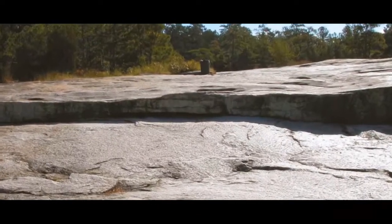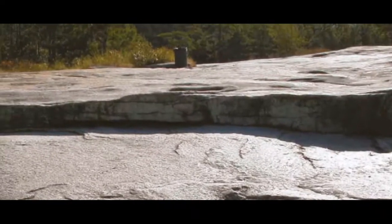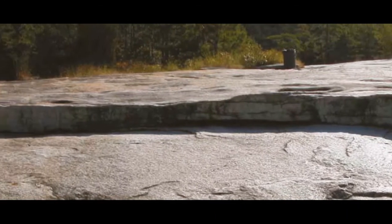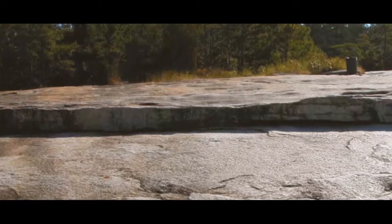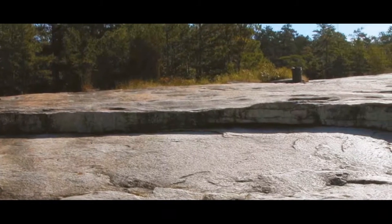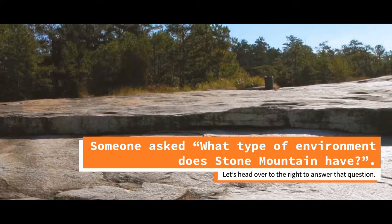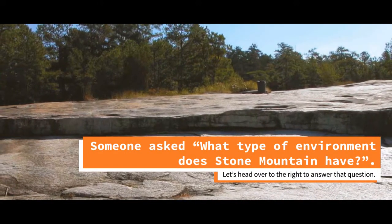What you're seeing here is a 19th century quarry wall. This is a ledge of granite that was blasted off by quarry workers who were using the rock to build with. Stone Mountain is made of a very, very hard rock that would stand the test of time, making it great for building material. Some of Stone Mountain granite was used in the Panama Canal, some in the steps of the Capitol building in Washington, D.C., and many of the post offices in Georgia are built with Stone Mountain granite.